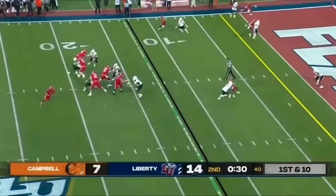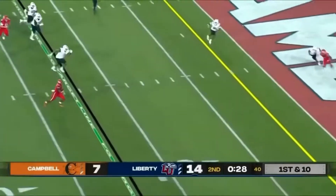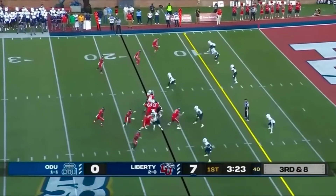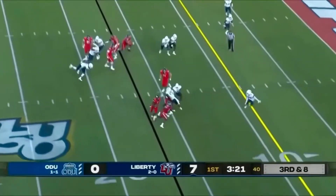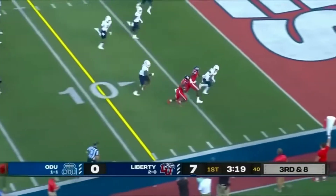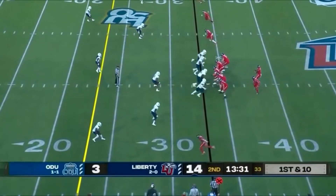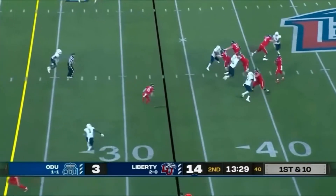Heavy pressure, looking to throw now, rolling out — he's got a chance to take this one and he'll walk it in. Willis gonna run it, looking for a block, getting outside, he's got some room, gets the block from Hunter. First down for the Flames. Willis has some time in the pocket.